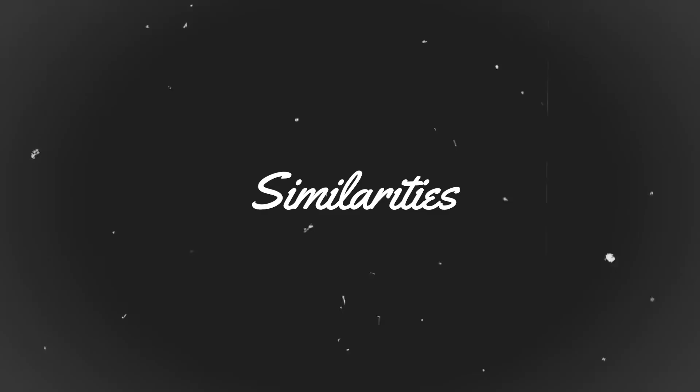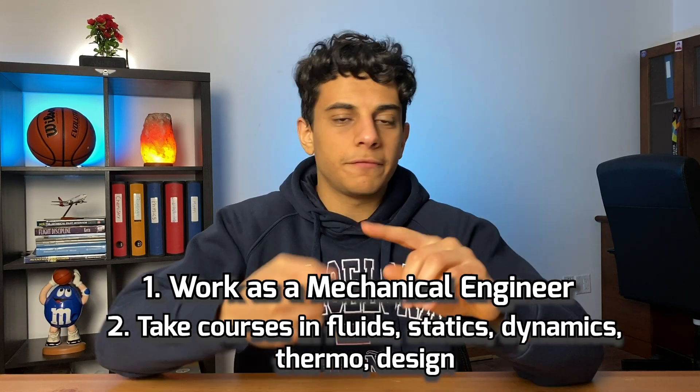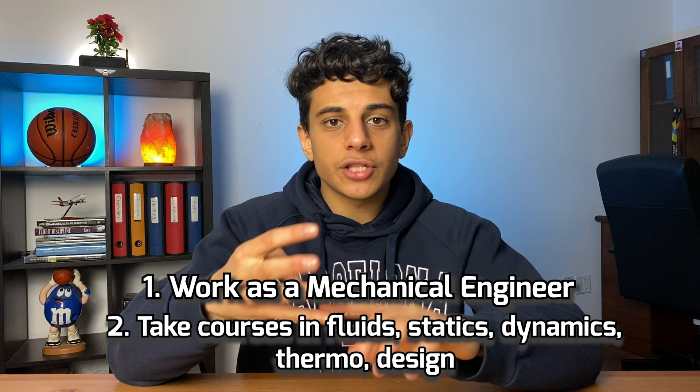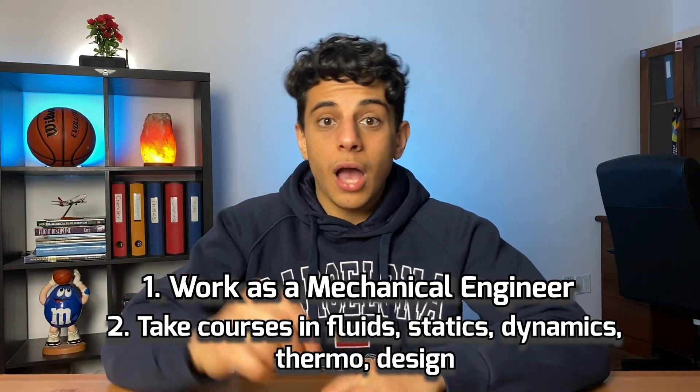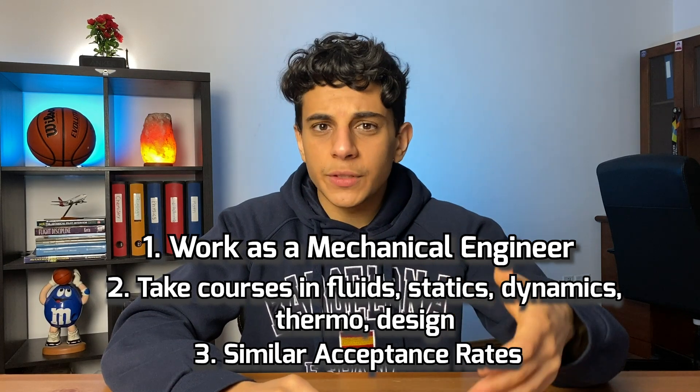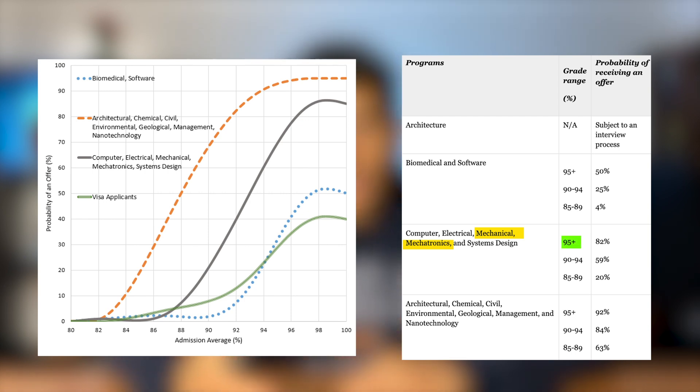Now that we have a basic understanding of each program, let's talk about the similarities and differences. First, both programs can get you a job as a mechanical engineer because in each program you learn the fundamentals — fluids, statics, dynamics, thermodynamics, etc. Both programs also have very similar university acceptance rates. Looking at a chart from the University of Waterloo, if you have a grade 12 average of 95 or higher, the chance of getting into either program is 82%, which is pretty good.